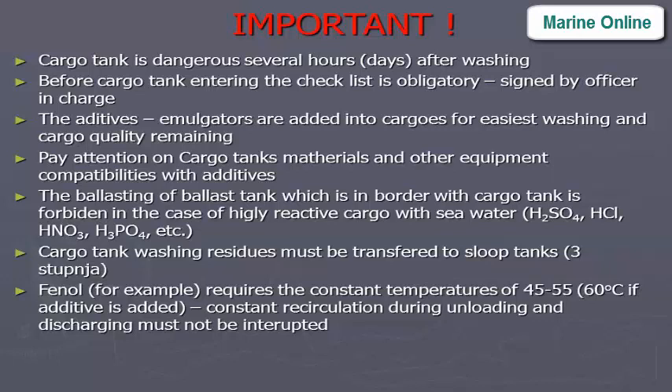Important: The cargo tank is dangerous for several hours or days after washing. Before cargo tank entry, the checklist is obligatory, signed by the officer in charge. Phenol, for example, requires constant temperatures of 45–55°C (or 60°C if additive is added), constant recirculation during unloading, and discharging must not be interrupted.